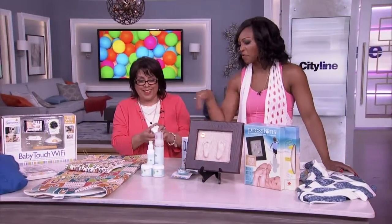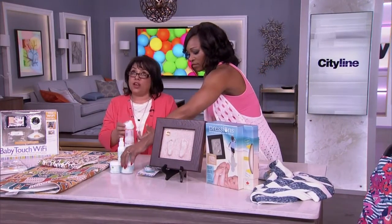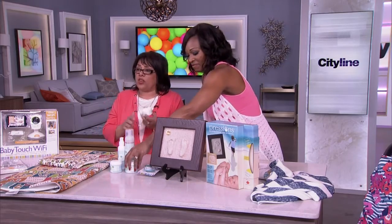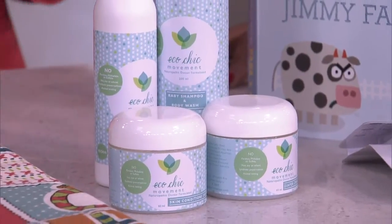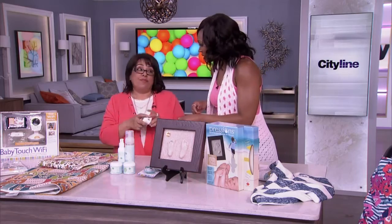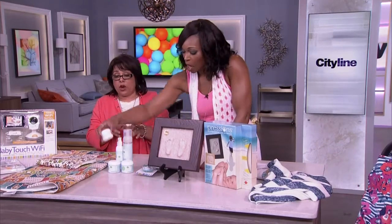This is a new product by Eco Chic Movement. These products contain ingredients like oats and marshmallow — very friendly. This one here, is it diaper cream? Actually, it's nipple cream. Good thing, because baby would eat it anyway. They are very eco-friendly — no bad chemicals in them. Everything is almost dessert-like.